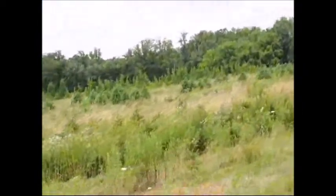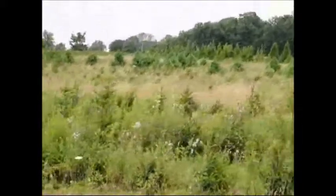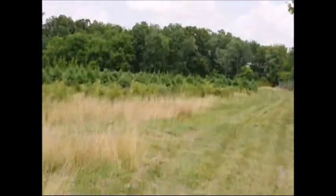Up in this area we have some small Norway spruces. We start digging them when they're about three to four feet tall, and we also sell some seedlings as well as the spruce.